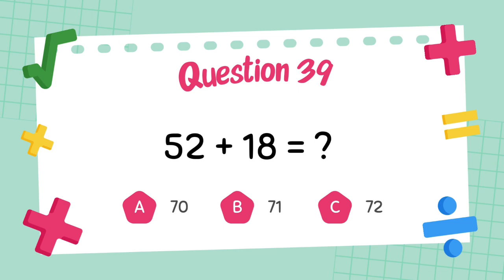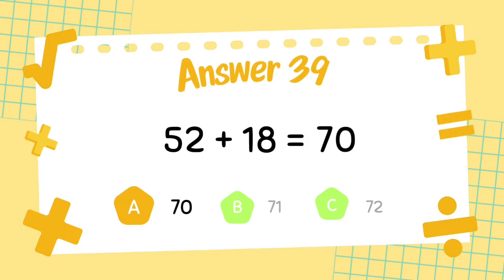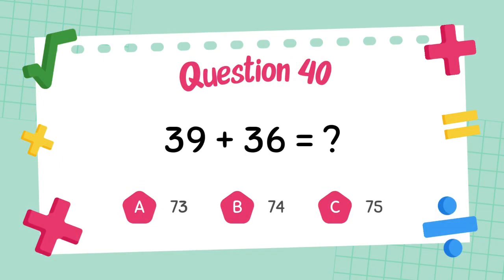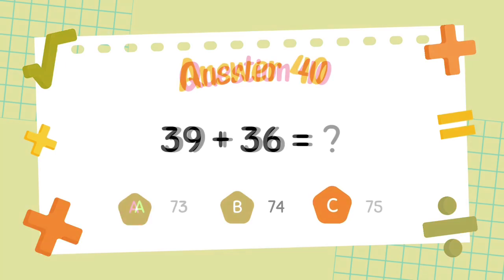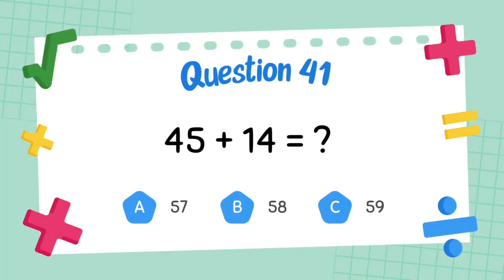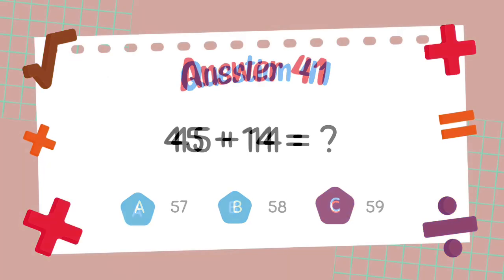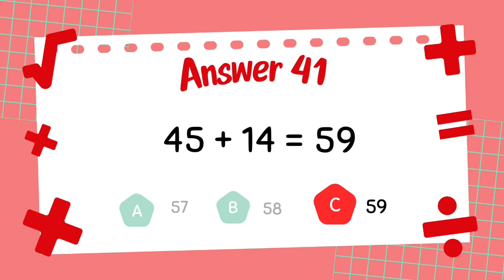What is 52 plus 18? The answer is 70. What is 39 plus 36? The answer is 75. What is 45 plus 14? The answer is 59.